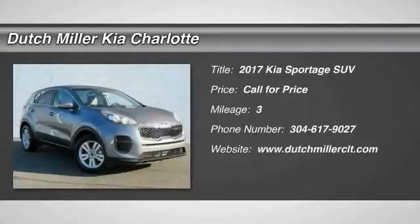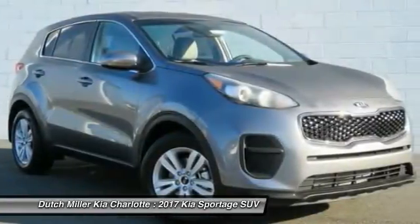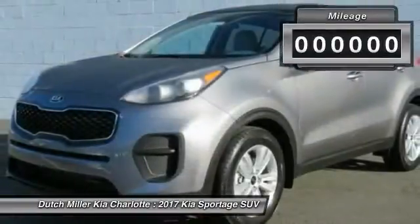Come test drive the 2017 Sportage. With its sleek and stylish exterior and its roomy, feature-laden interior, the Sportage both looks good and performs well on the road.